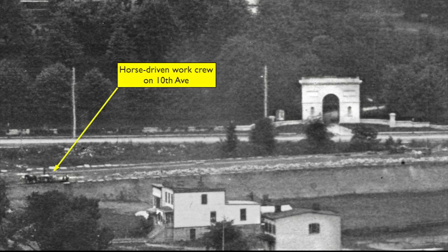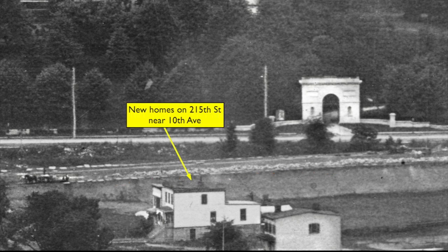We can see a crew at work on 10th Avenue, with several horses pulling their load of materials. The surface there has been built up above grade, and the side of the roadway is being lined with large rocks or paving stones. Along 215th Street, we see a couple or three newly built homes as well. Of course, they are all long gone.